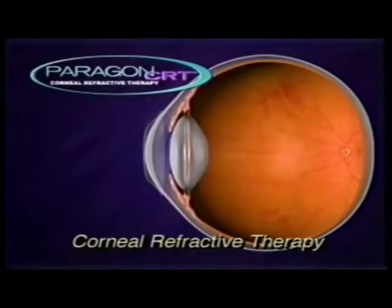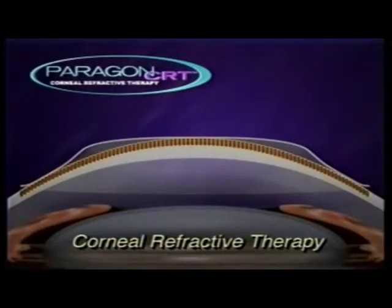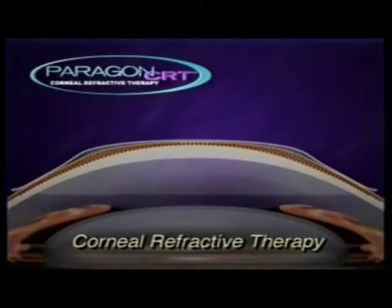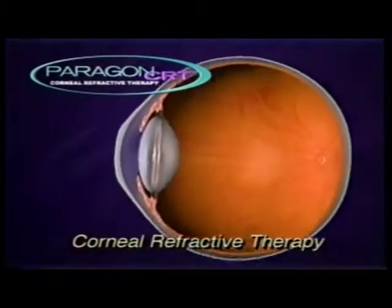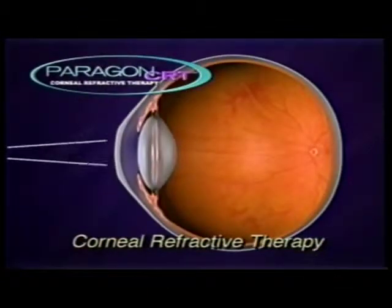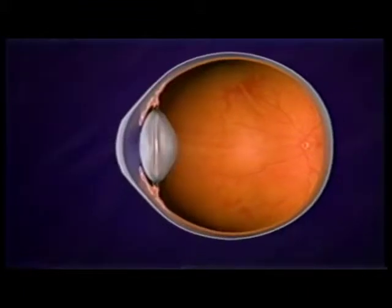Corneal refractive therapy provides a new option for patients. Paragon CRT lenses correct nearsightedness with or without low to moderate astigmatism by gently reshaping the cornea while you sleep. When the Paragon CRT lenses are removed in the morning, the treated cornea allows light to focus on the retina. The result is clear, natural vision for all or most of your waking hours.